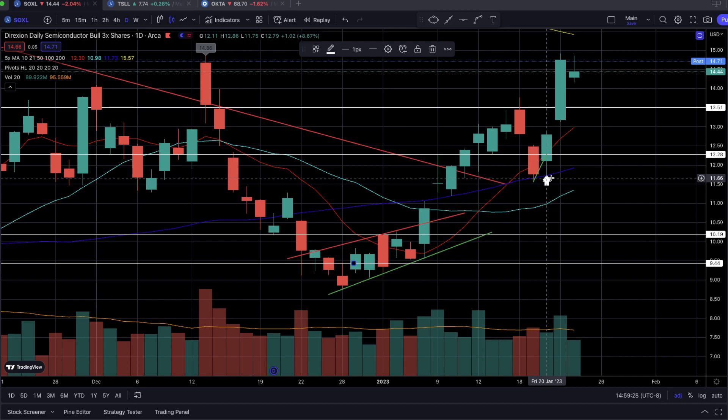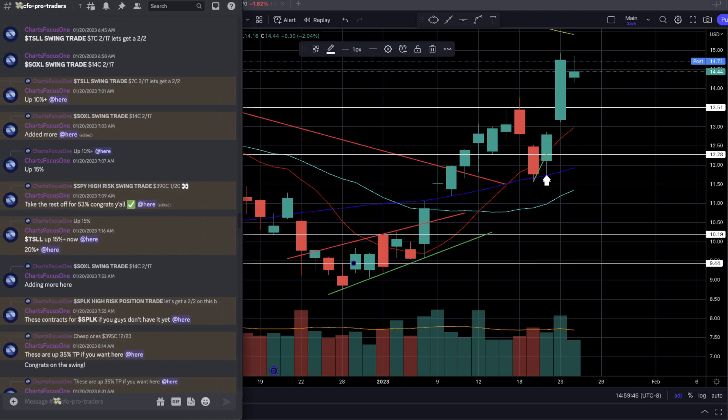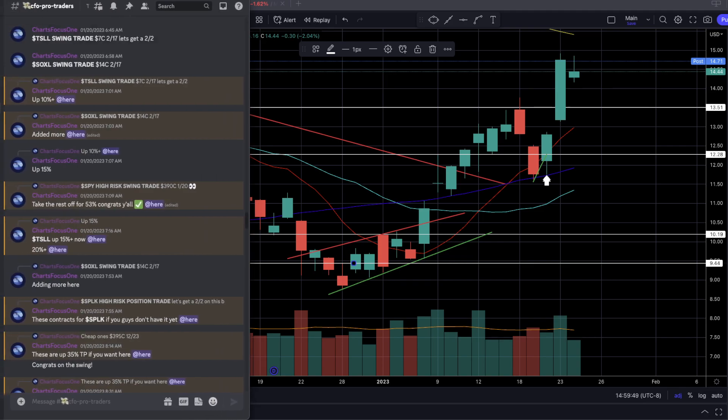It's that shoulda, woulda, coulda moment that every single trader feels no matter how long you've been trading. Now here is where we entered. Looking at the CFO Pro Traders channel in the Discord, we got in on January 20th, 2023 — which was last Friday — at 6:58 AM. We got specifically the 14-strike call contracts expiring on February 17th.